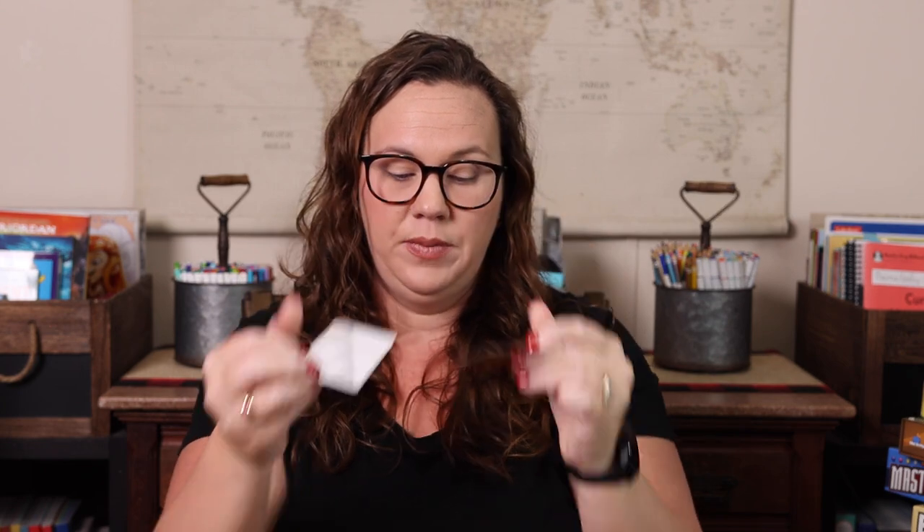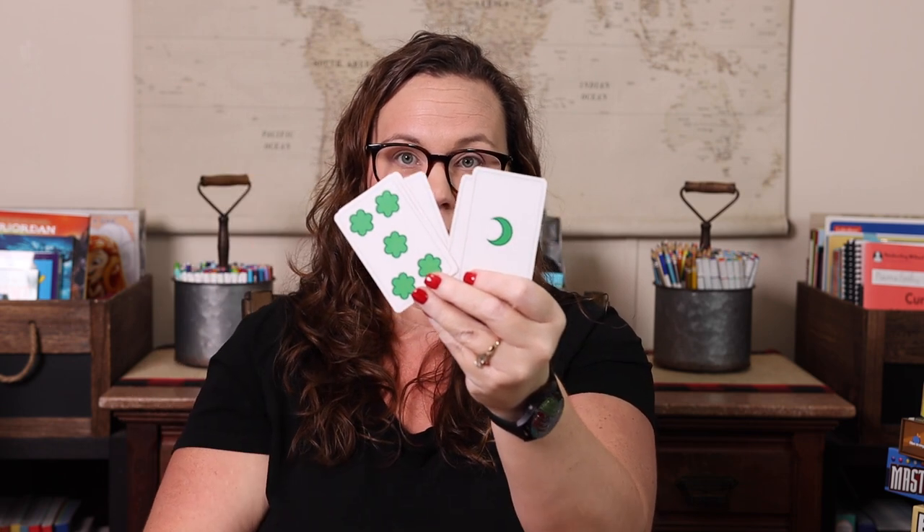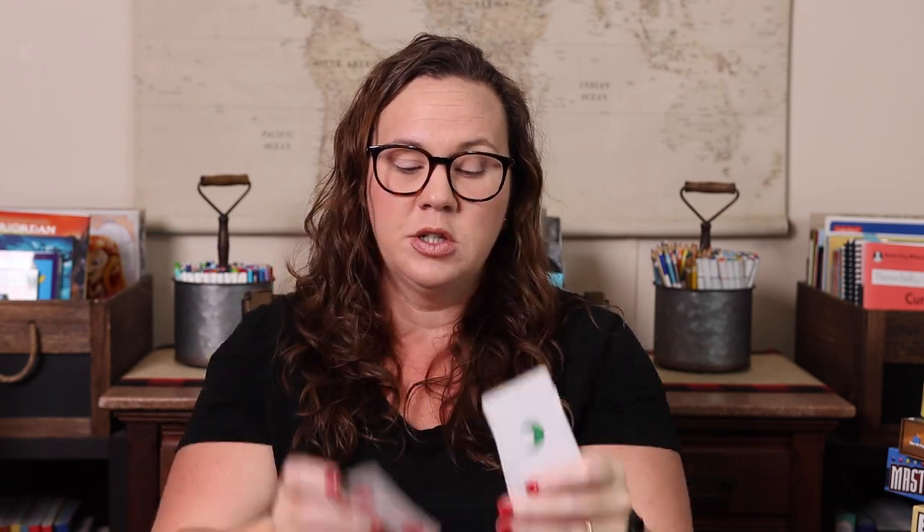Another game right up there with Spot It for how much it gets played is Blink — advertised as the world's fastest card game, and it might just be. You have two piles on the table, each player has an equal stack, and you can play a card if it matches by color, shape, or number. It's really, really fast. When we first started playing I gave myself more cards than Emily, but now I don't — she can kick my butt nine times out of ten.